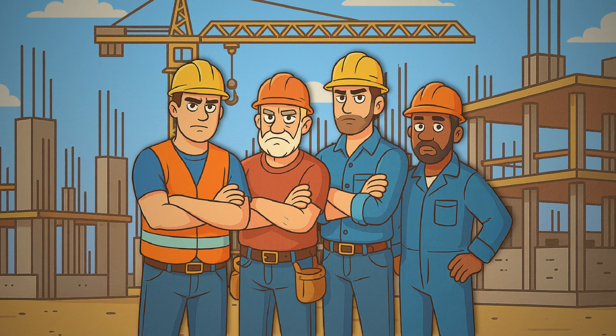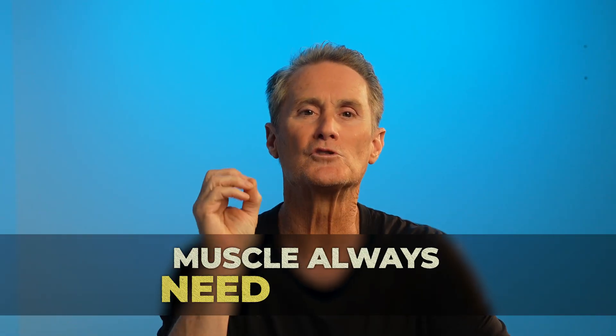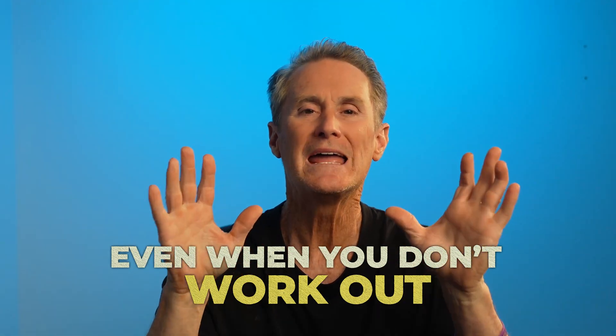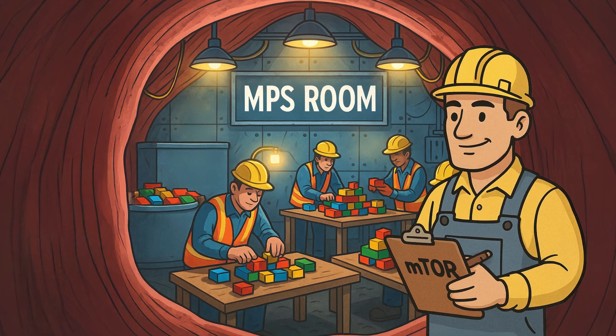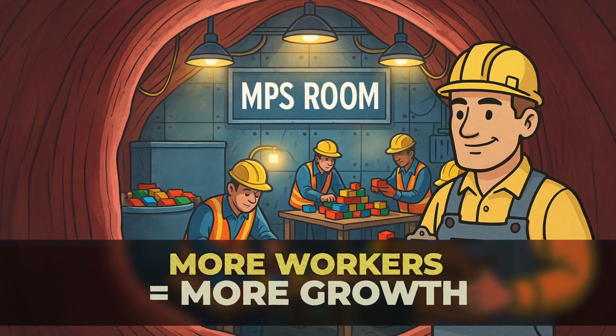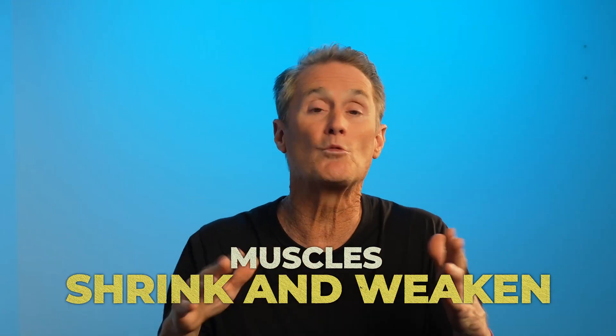First, the workers. Muscle repair and growth is absolutely critical, and to be optimal we need the right amount of workers in the room. Your muscle is always breaking down and needing repair, even if you're not working out. So inside the MPS room, workers rebuild and strengthen your muscle every single day. More workers equals more repair and more growth. If the MPS room is shut down, your muscles shrink and weaken over time.